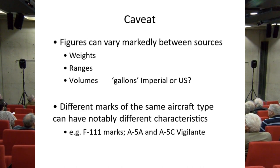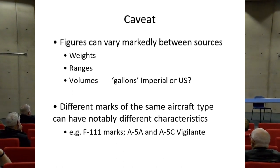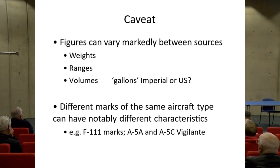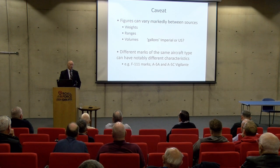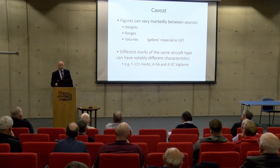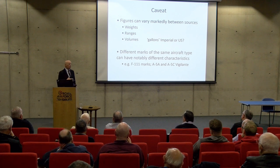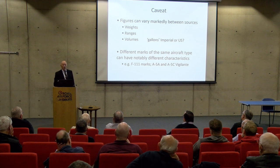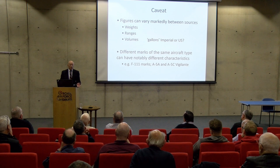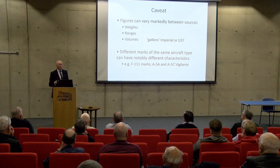I've got to put in a warning at the beginning: if you look in different sources about these aircraft types you will very readily find figures that differ, and sometimes differ quite considerably. I cannot guarantee that the ones I quote are absolutely correct. I've done my best to find the most authoritative source, or where several sources closely agree. Aircraft weights, ranges, and fuel volumes can vary markedly — authors often don't specify whether they mean US gallons or Imperial gallons.